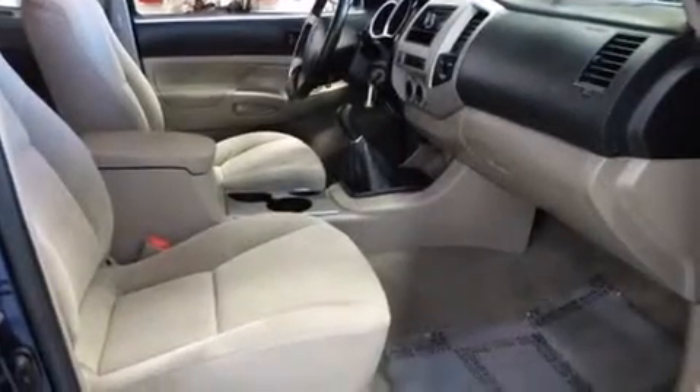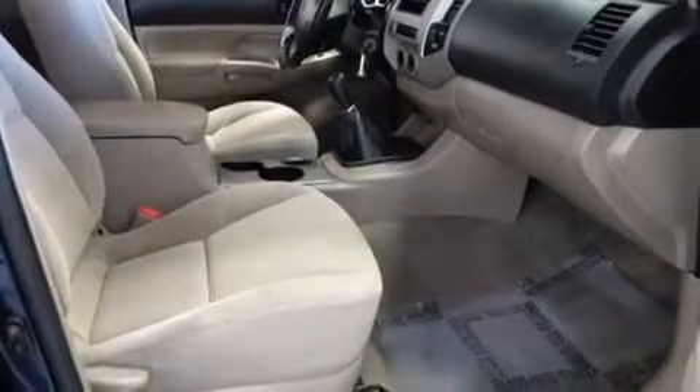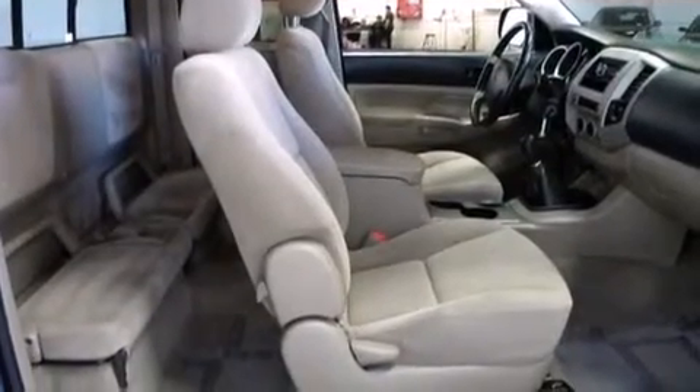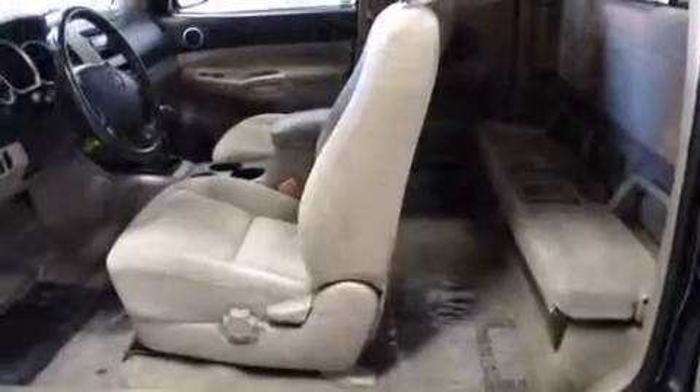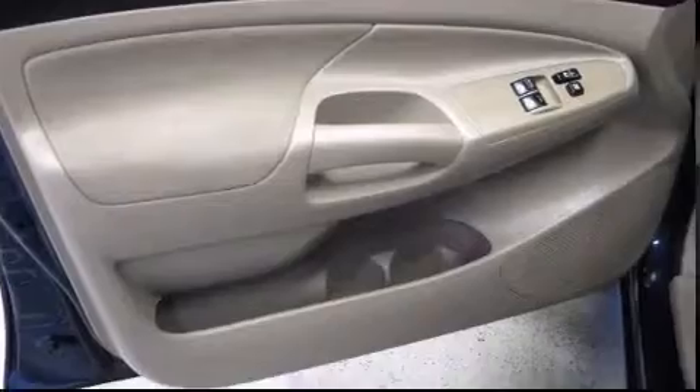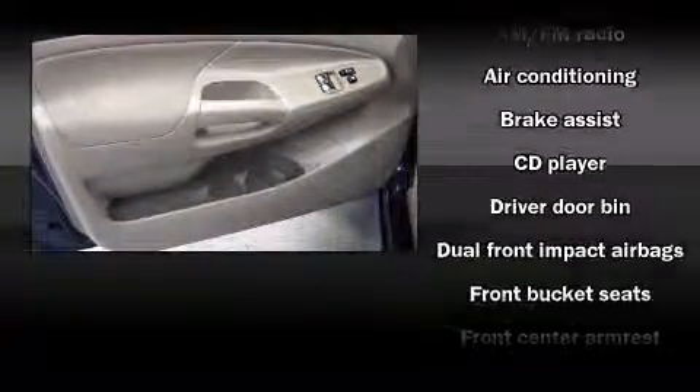Toyota infused the interior with top-shelf amenities such as front and rear cupholders, a tachometer, a rear-step bumper, and more. Premium sound drives six speakers, providing you and your passengers a sensational audio experience.